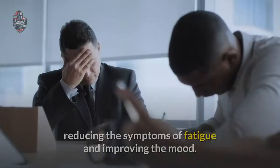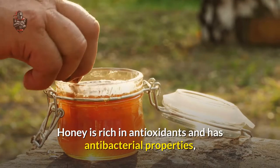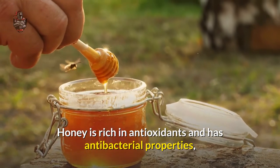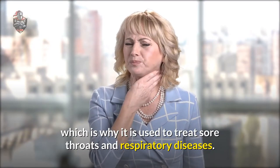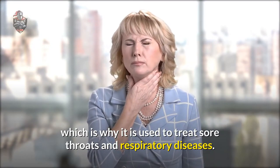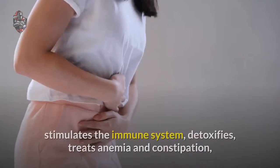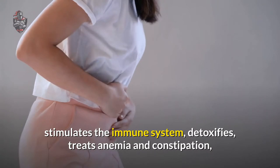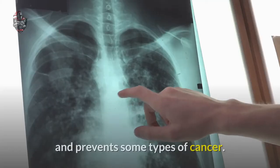Lemon and honey are great natural medicines that aid in the natural detox of the body, reducing the symptoms of fatigue and improving mood. Honey is rich in antioxidants and has antibacterial properties, which is why it is used to treat sore throats and respiratory diseases. Lemon, besides being a source of energy and good for the mood, stimulates the immune system, detoxifies, treats anemia and constipation, and prevents some types of cancer.